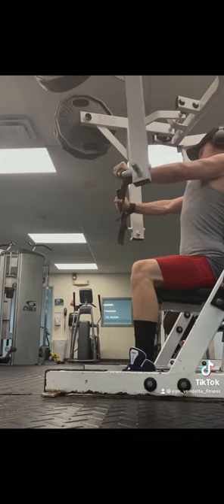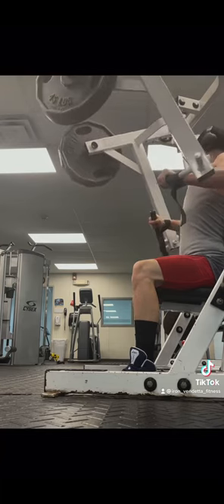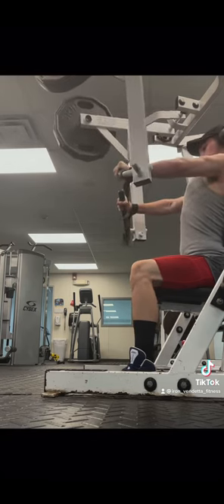Then we moved on to a normal unilateral chest press machine. Really trying to pin your shoulders back and push with the chest.